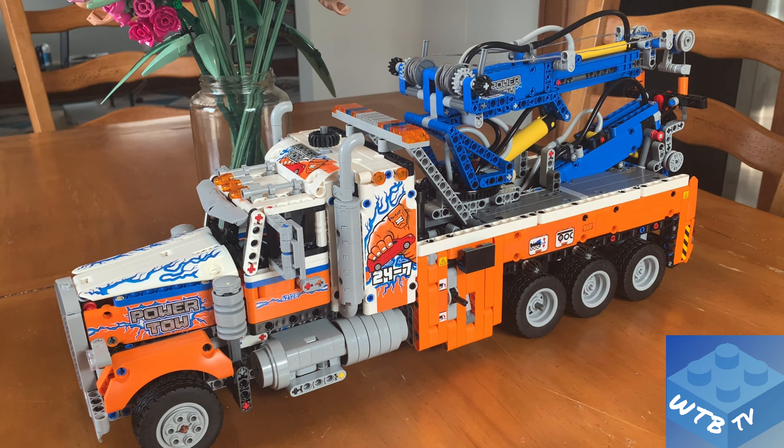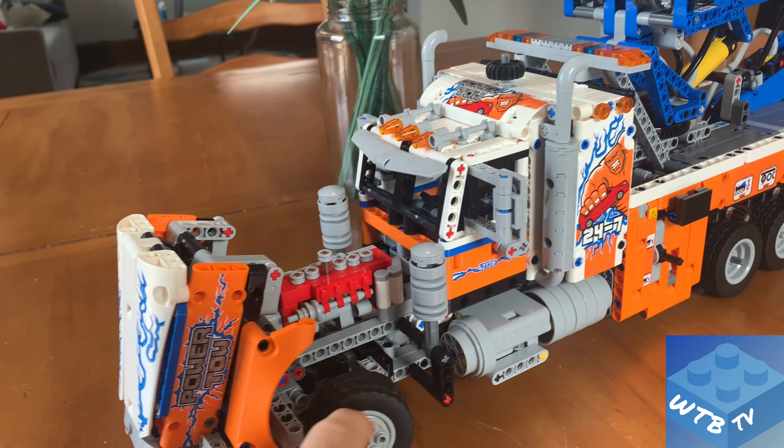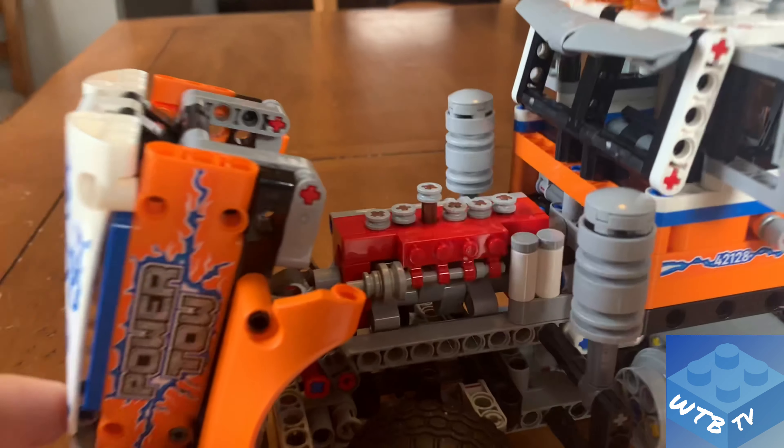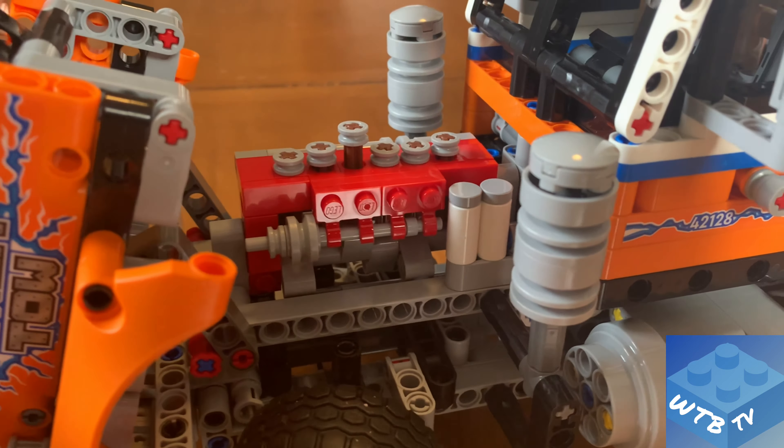Let's take a look at the first feature: the opening hood flips forward, and we can see a working V6 engine. A vehicle this large would definitely have a much bigger engine — probably a V10 or V12 — but it's set up with a camshaft that pushes the pistons up and down as the truck moves along to create simulated engine movement. We also have two large air filters on each side of the engine, something you'd see on an older-style truck.